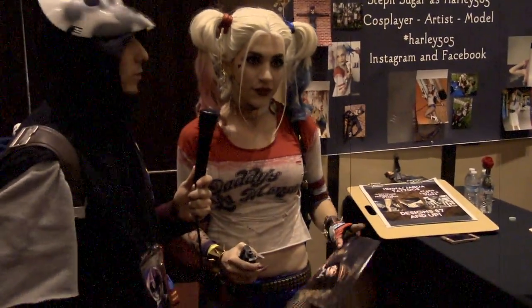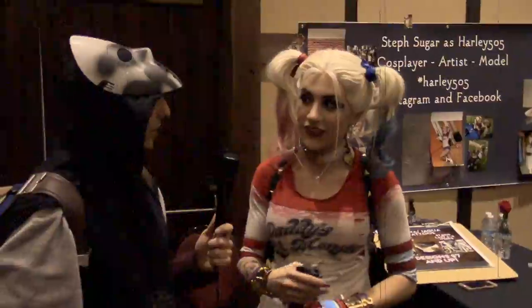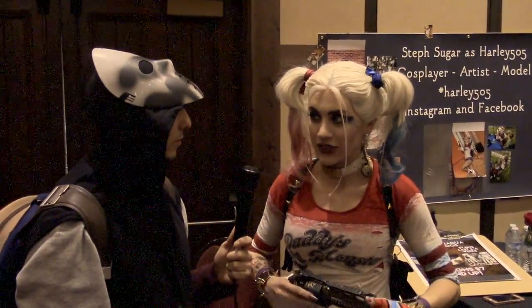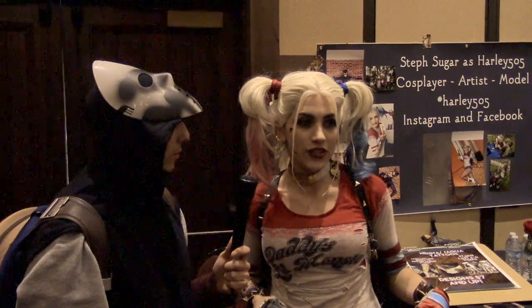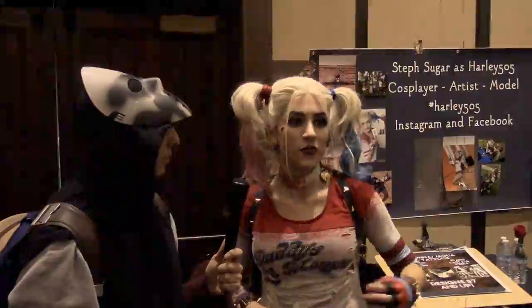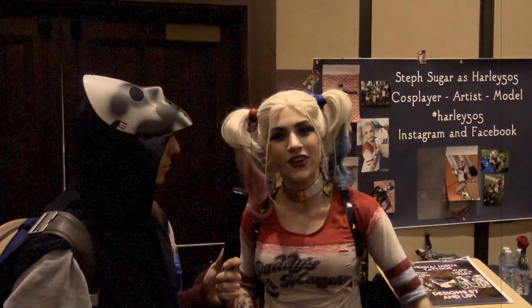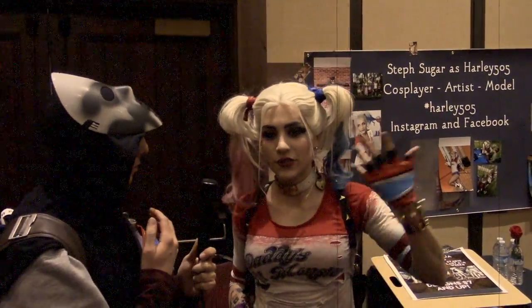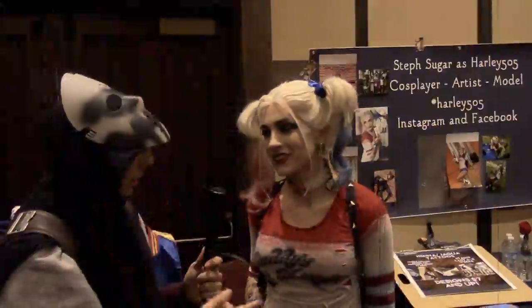Yesterday she debuted her Bombshell Harley Quinn for the first time, and it got really good feedback. She'll be doing a photo shoot with it soon — her photographer has a whole bucket of bullet shells, and they're planning to do something with cards and bullet shells.